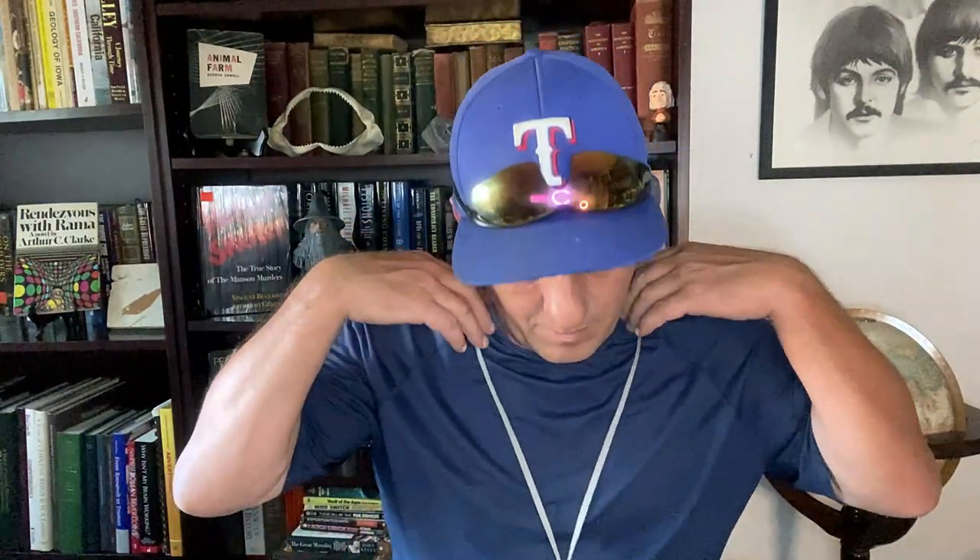So that was my haul for today — the used books I found at the thrift stores, and it was a pretty darn good day. You don't find stuff like that every single day. Some days you'll go home empty handed, and that's just part of the gig. I hope you guys enjoyed this video and found some value in it. If you have any questions, please let me know in the comments below. I'd love to hear from you. Take care and stay well, and we'll talk to you next time. Peace.